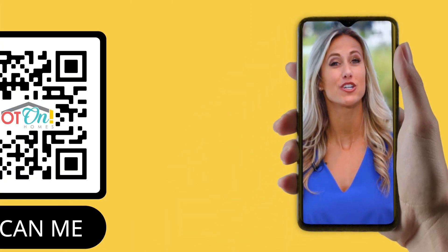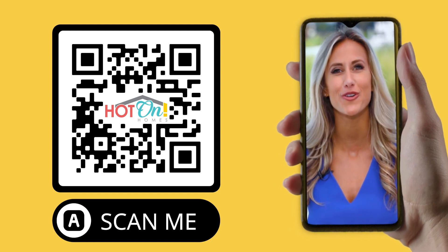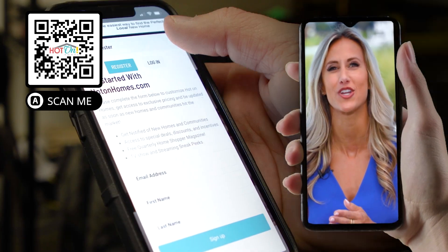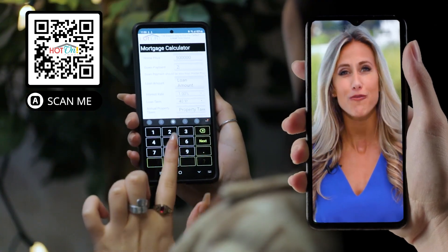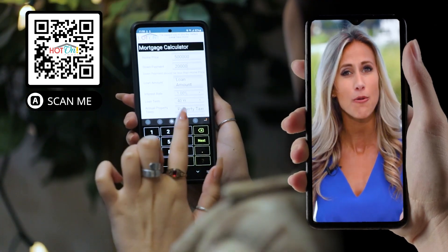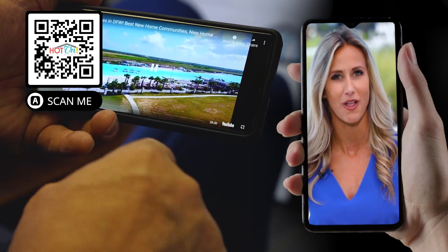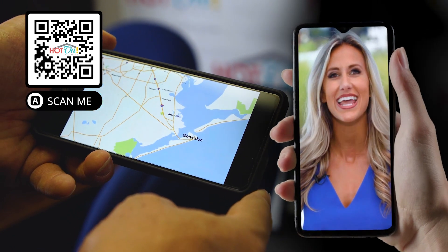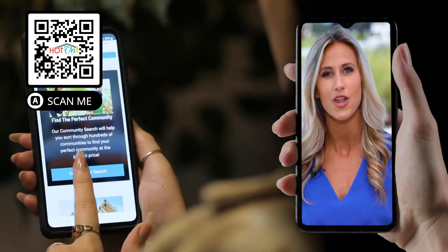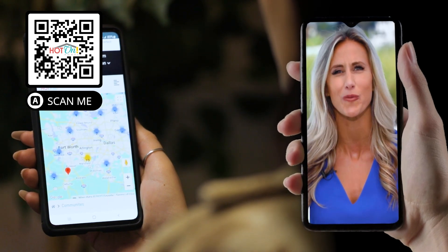The easiest way to find your dream home is with the Hot On Homes app. Just click on the QR code on the screen, download the app, and start looking for your new home. You can watch new home videos, use our helpful mortgage calculator to find out how much your monthly payment would be, follow local new home updates on our blog, discover new home incentives and discounts, enjoy the latest issue of Home Shopper magazine, or find the perfect mortgage or real estate partner. It's all here right at your fingertips.